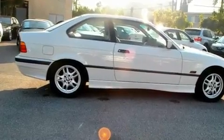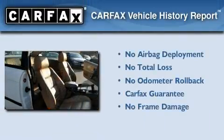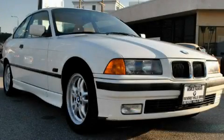With an EPA estimated rating of 29 miles per gallon on the highway, this vehicle is clearly a fuel-efficient choice. Not to mention that this BMW qualifies for the Carfax Buyback Guarantee. Stop by today and test drive this vehicle for yourself.